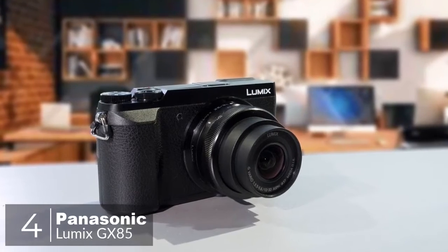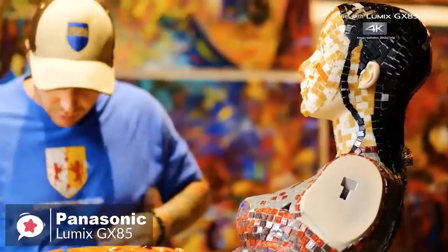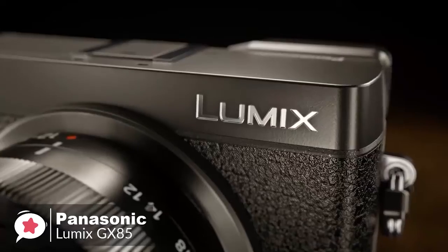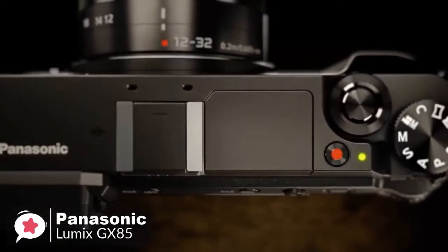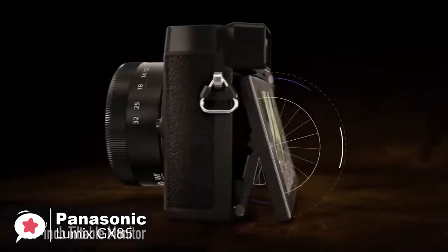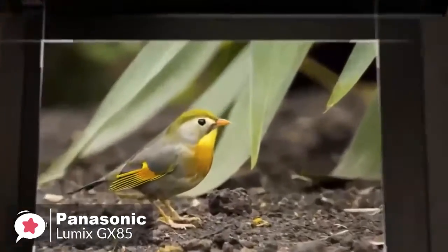At number four is the Panasonic Lumix GX85. For today's interchangeable lens camera enthusiasts, or anyone looking for a lighter or more intelligent alternative to bulky DSLRs, the Panasonic Lumix GX85 delivers an impressive, no-compromise performance. Design-wise, the GX85 viewfinder is large and comfortable, it has a decent grip and a tilting touchscreen display, with both front and back dials giving direct access to most controls.